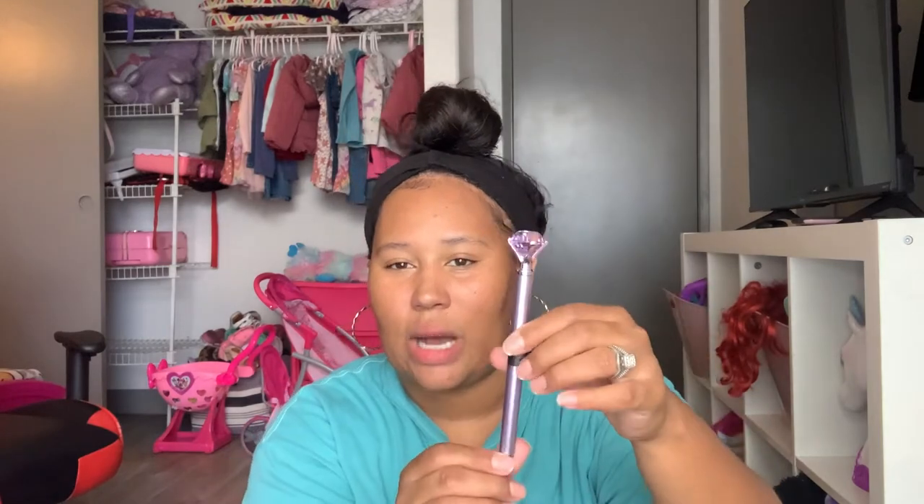The next thing I picked up was this pen. I actually really love these pens — they write really nicely and the one I had is running out of ink. So I picked up another one with the little diamond on top. I got the purple this time.